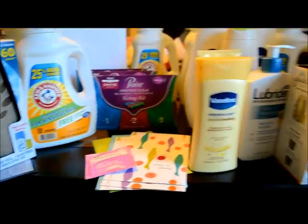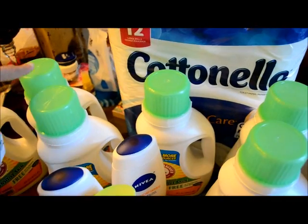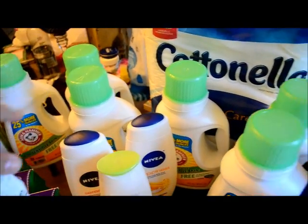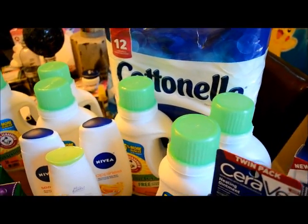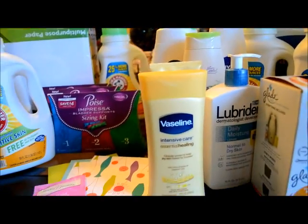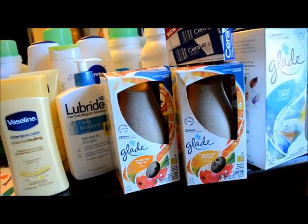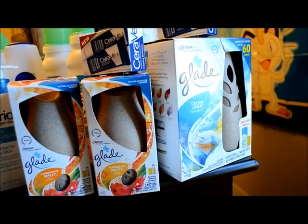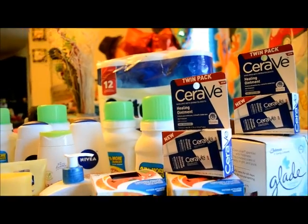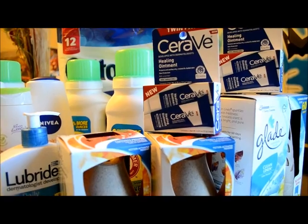Now the second transaction was this one here. I got six items: one Cottonelle, two Niveas, one Jergens body wash, two Vaseline Intensive Care, one Lubriderm, two Glade automatic sprays, and two CeraVe.